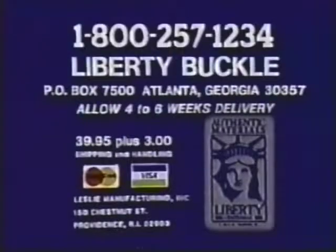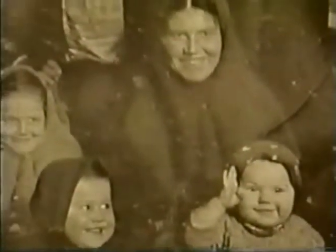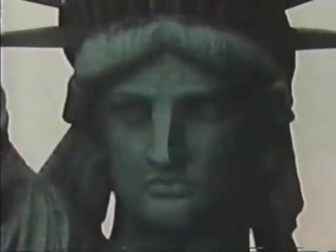So call now, toll free, 1-800-257-1234. Or send check or money order for $39.95 plus $3 shipping and handling to Leslie Manufacturing Incorporated, P.O. Box 7500, Atlanta, Georgia 30357. Send thee the homeless, tempest tossed to me. I lift my lamp beside the golden door.